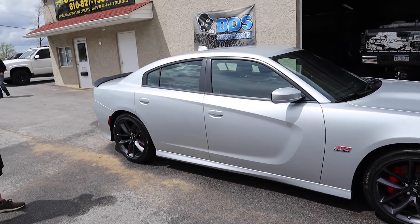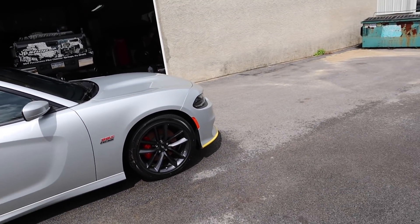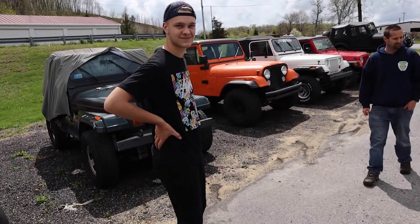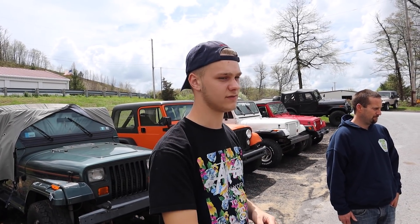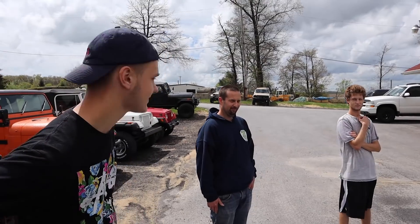So if someone bought their brand new car at Jeff D'Ambrosio Auto Group and wanted to get this done — any dealership, I'm just throwing them out because they're a supporter of the channel, it's where I get all my vehicles — how much would something like this cost? Our golden package uses a spray wax instead of the spray sealant, and that package is $55 for a car or sedan, $65 for trucks and SUVs.